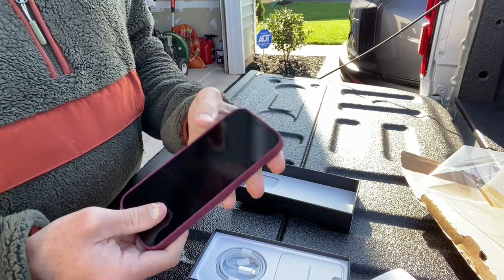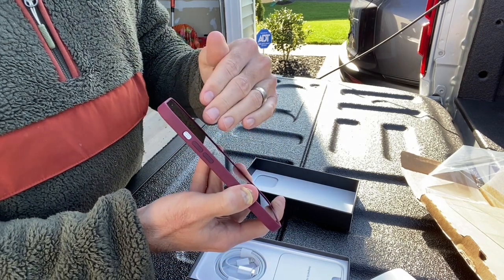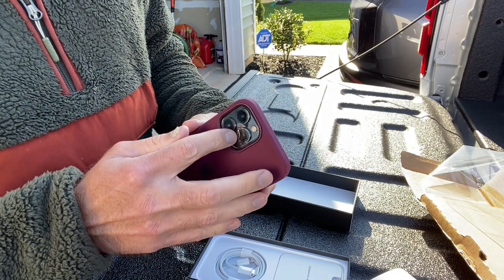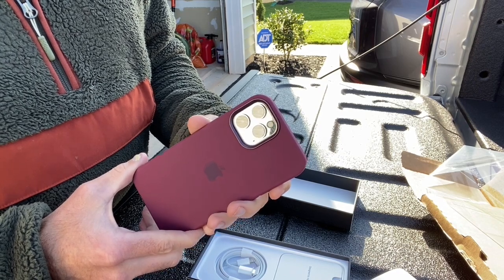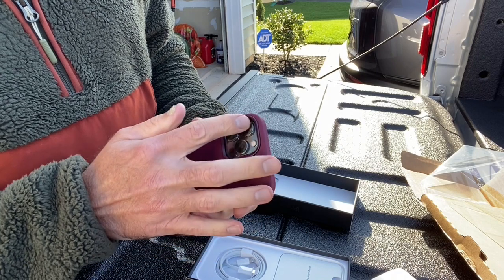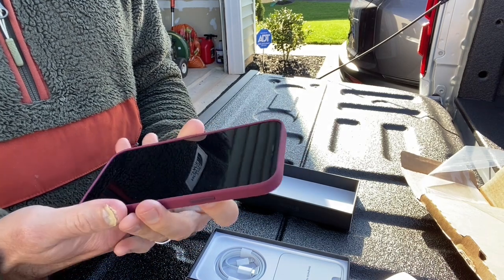There you go — case is on. Very easy to do. I always go with the volume buttons in first. The lenses are pronounced, very similar to the iPhone 11 Pro Max, though it appears they're a little bigger in this area, maybe a little more spread out. So I guess you could say everything about this phone is bigger.